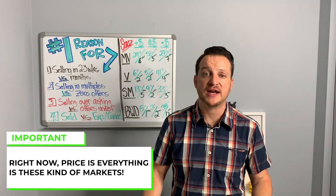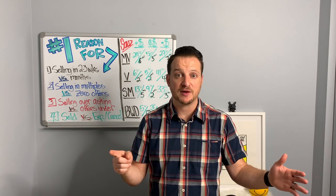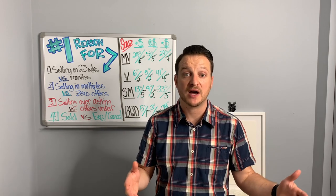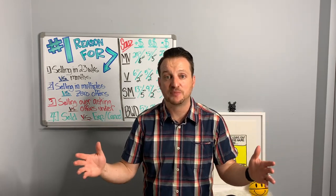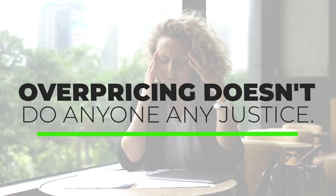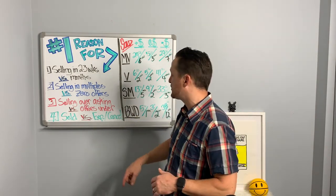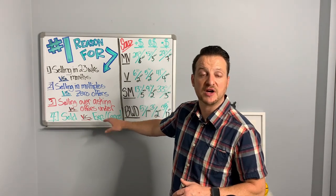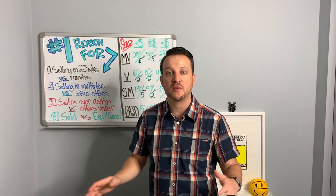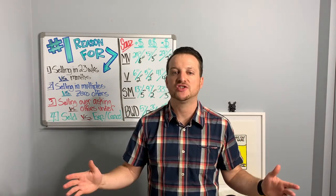So what is a pricing strategy in the first place? There are three different ways to price your home: you can overprice it — slightly above market value; you can price it at market value; or number three, slightly below market value. Overpricing doesn't do anyone any justice — you'll end up on the market for months, zero offers, chasing buyers down with price reductions, or expiring and canceling. Pricing at market value works and is successful, but number three — pricing slightly under market value — is actually the best strategy you can possibly use.